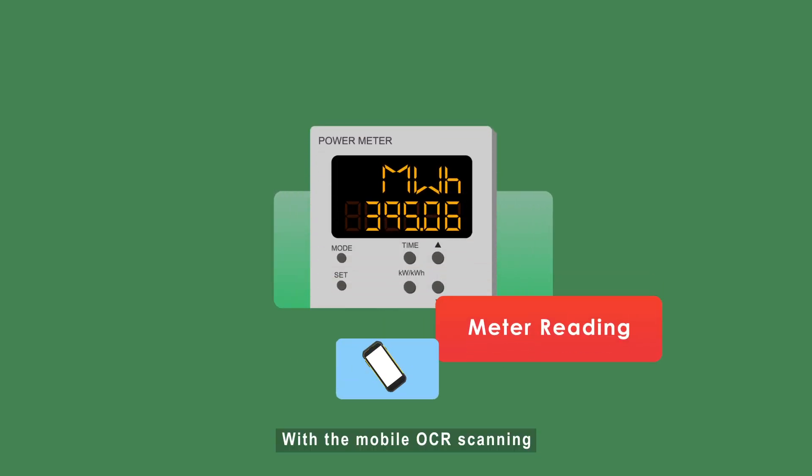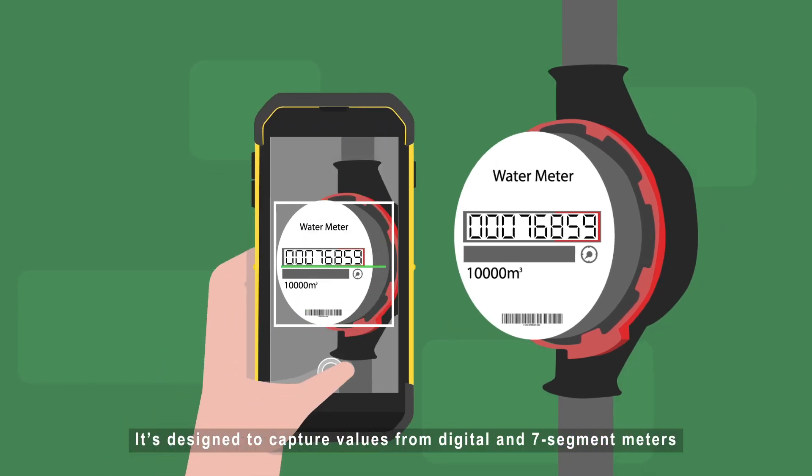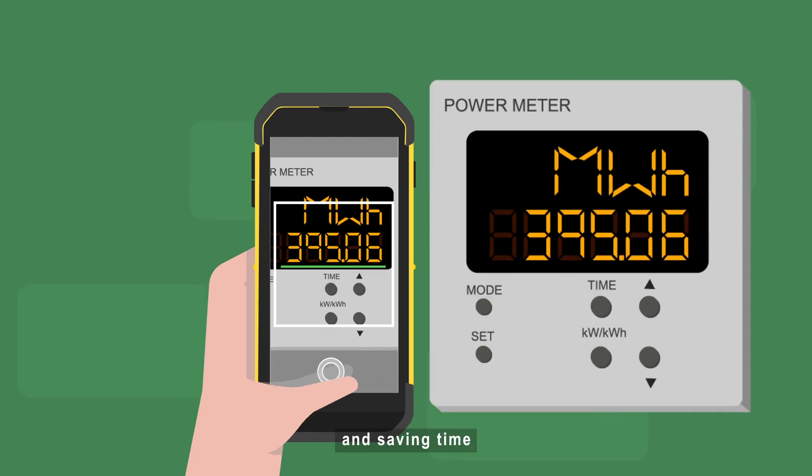With mobile OCR scanning, meter reading becomes a breeze. It's designed to capture values from digital and seven-digit meters, eliminating errors and saving time.